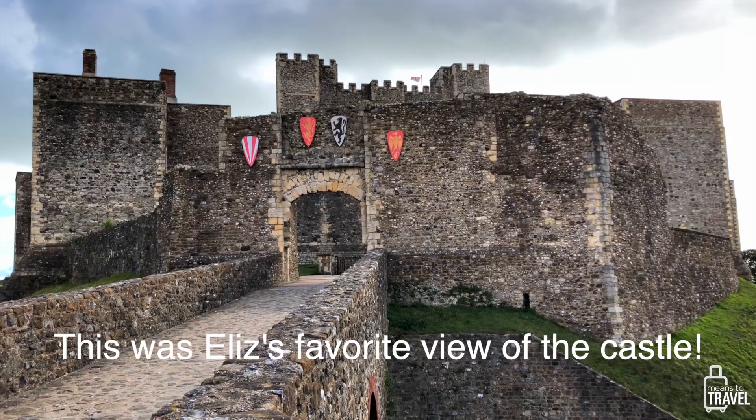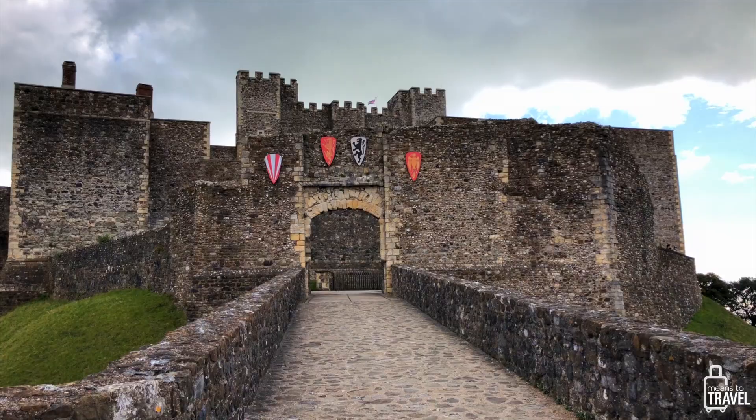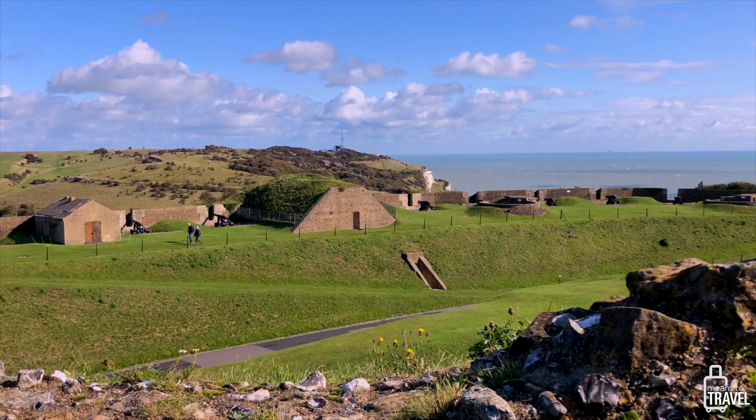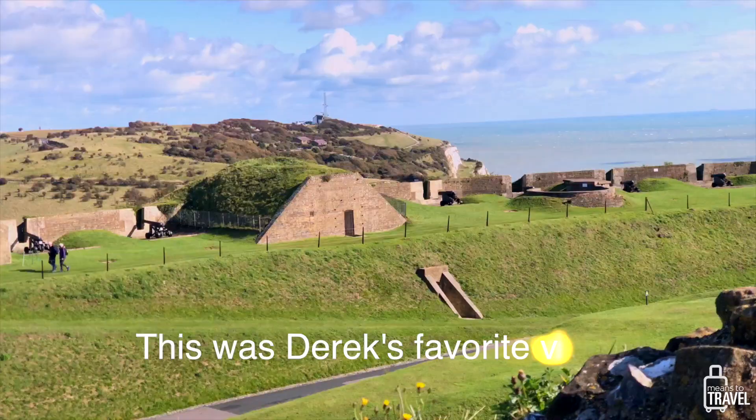The site of Dover Castle has an incredible history stretching back before the Roman invasion of Britain, when it likely housed an Iron Age fortification. The Romans left their mark in the form of a lighthouse that claims to be the oldest standing building in Britain and one of only three existing Roman lighthouses left in the world.